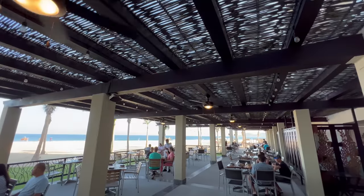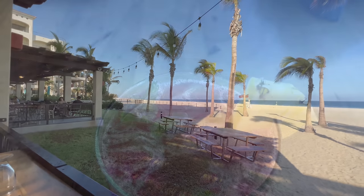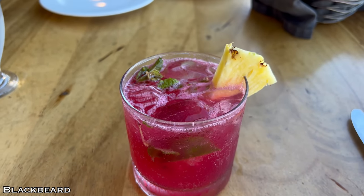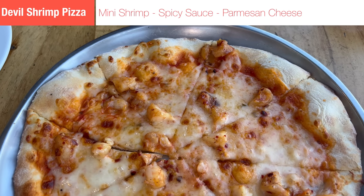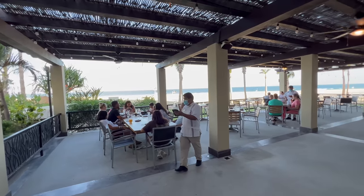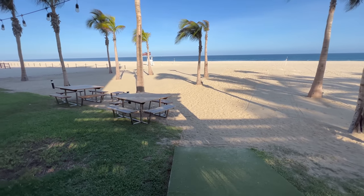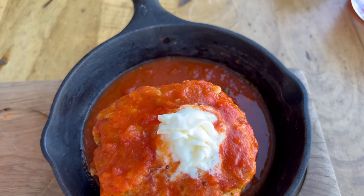It's night number three, and that means Zaffiro, the Italian place, for dinner. It's outdoor only and beachside — I can't remember the last time I had an Italian dinner beachside. There's one thing you need to know about Zaffiro, and that is the meatball. Go there, order that — that's all you need to know. It is the size of a softball, and it is magnificent both in size and in taste.